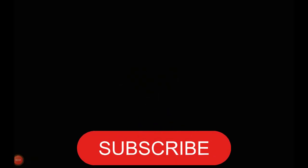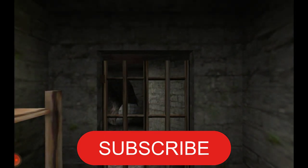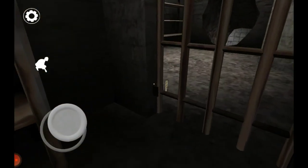Hey there, gamers! Are you ready to dive into the chilling world of Granny Chapter 3? Today, we've got some pro tips to help you survive and thrive in this frightful game.